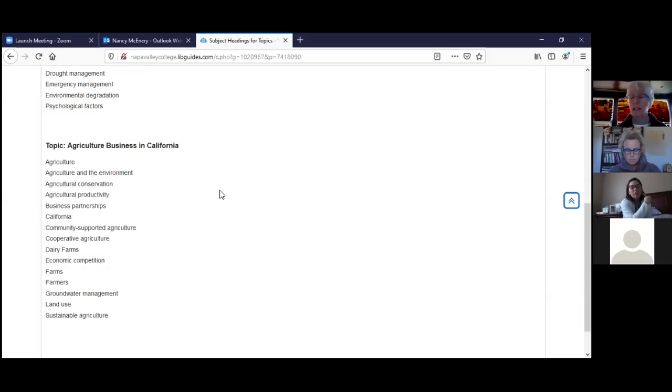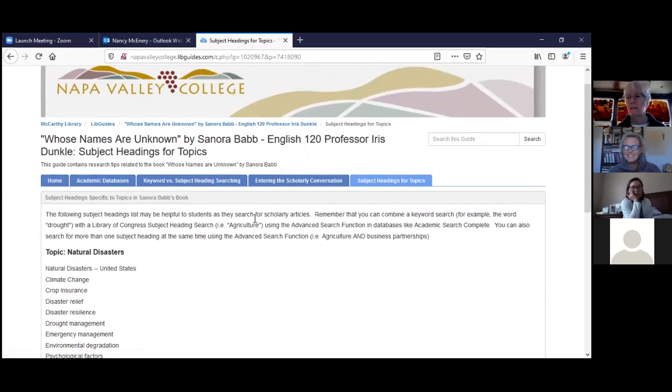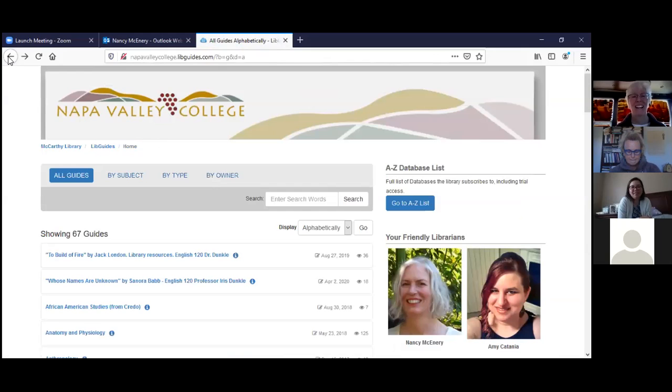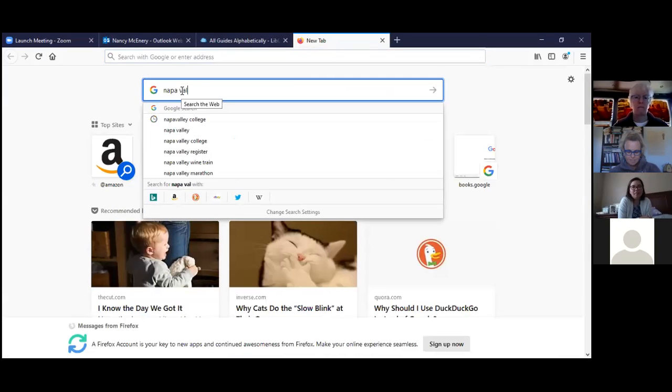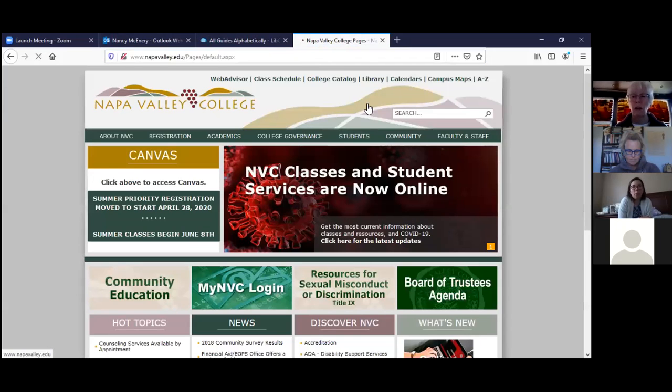Any questions so far about the live guide — how to get to it or its purpose? How are you all doing? Pretty good, it's pretty straightforward. Any questions, Isabel? No, I'm all good. We also have Diana joining us — glad you're here. Now let's go to the Napa Valley College library page and into the databases.